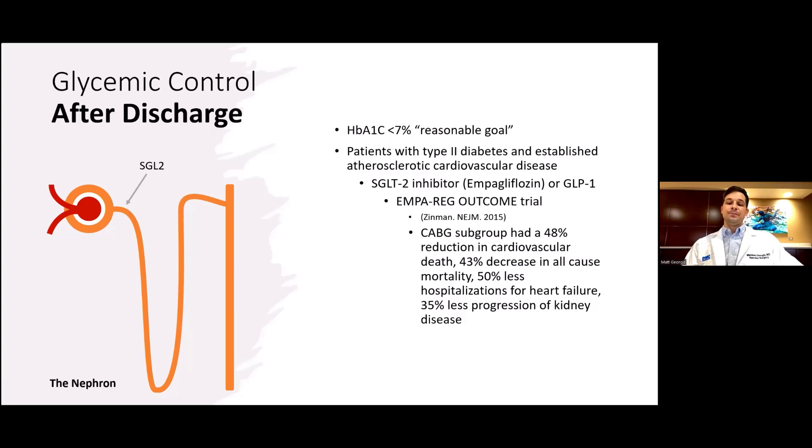This concludes our talk on perioperative management of diabetes in the setting of CABG. We thank the Society of Thoracic Surgery for allowing us to participate in the 8x8 series. Thank you.